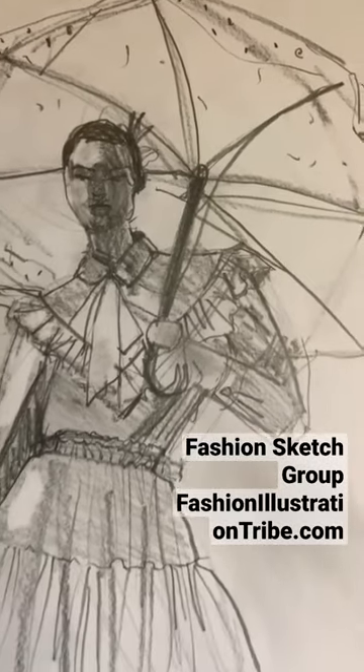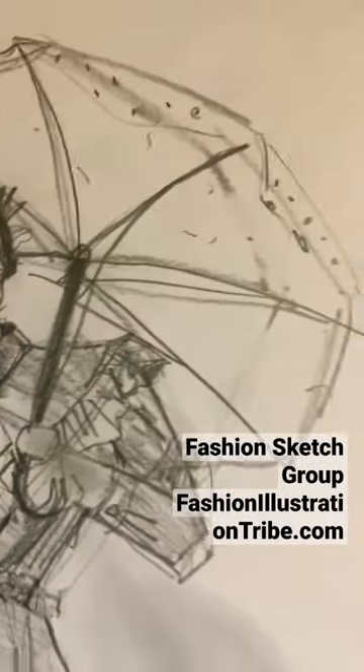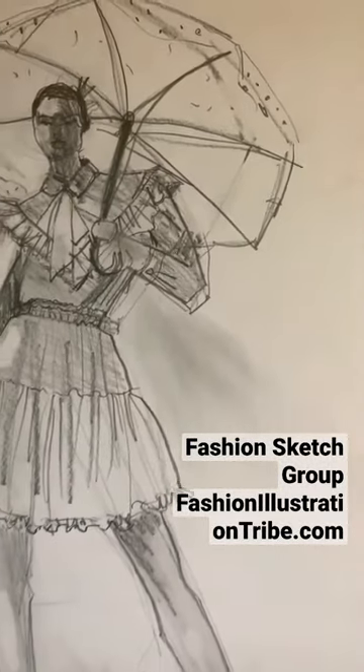This is ebony pencil on marker paper. There's no rules for . . .